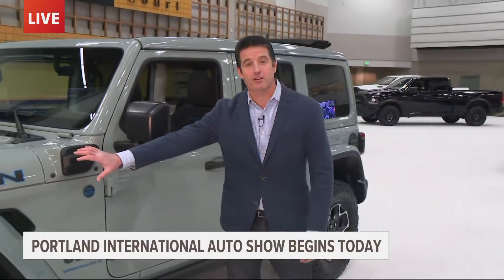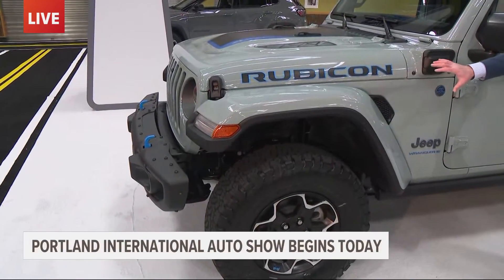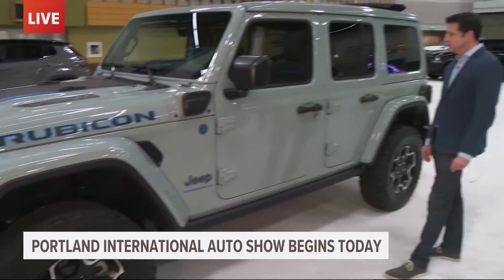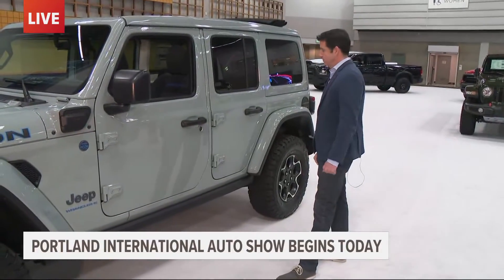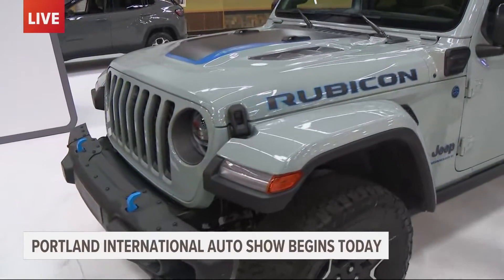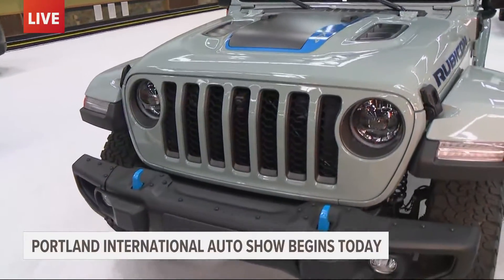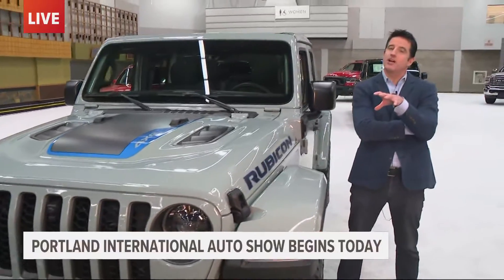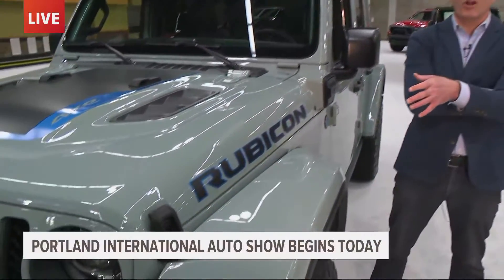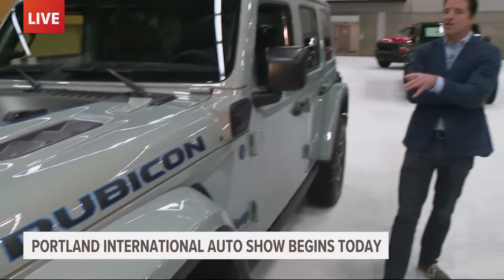We've had some fun with colors this morning. You want to take a stab at the color of this plug-in hybrid Jeep Wrangler? Any guesses? Slate? It looks gray. All the cars you're asking about look gray to me. They call it cement. You know what? Gray is technically correct. They're actually calling this color Earl Gray — like the tea. The Earl Gray plug-in hybrid Jeep Wrangler. And this is Scott Brown.